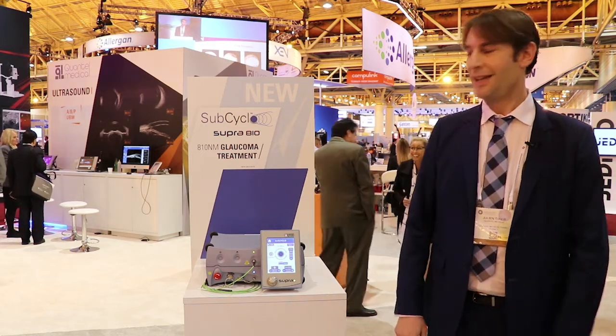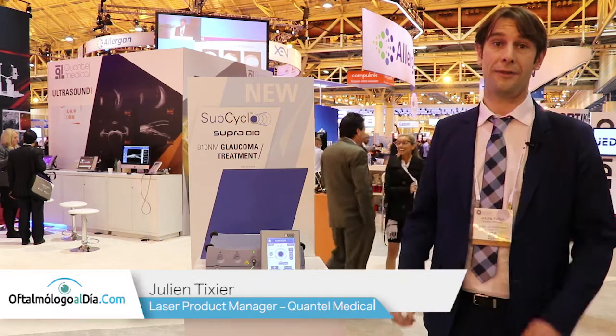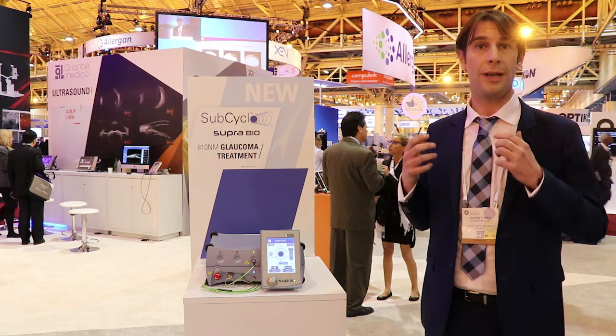My name is Julien Dixier. I am the Quantel Medical laser product manager, and this year Quantel Medical is very happy to present its brand new soft threshold cyclo dysregulation laser procedure.